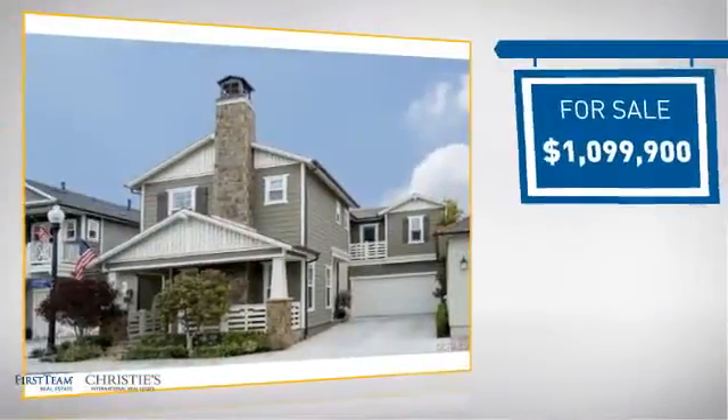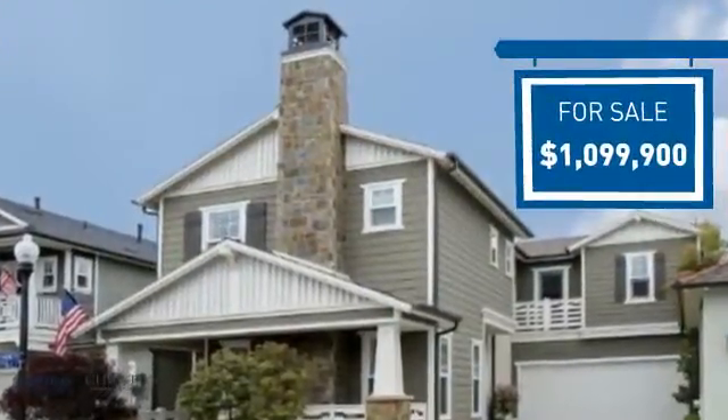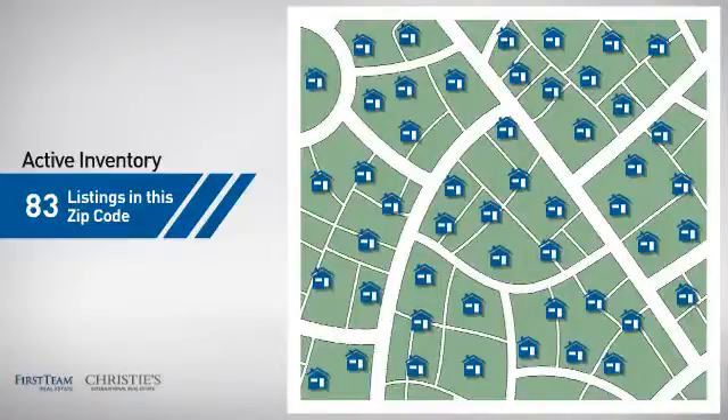Currently listed at just under 1.1 million dollars, it offers an excellent value for the area. Wondering how it stacks up against the competition? There are now just over 80 homes on the market within this zip code.